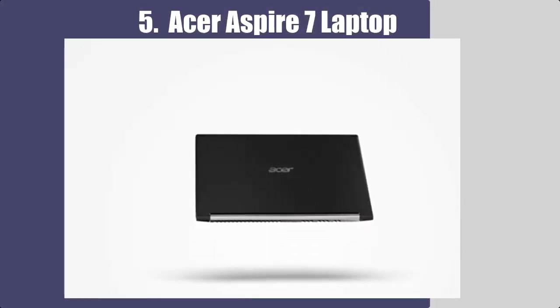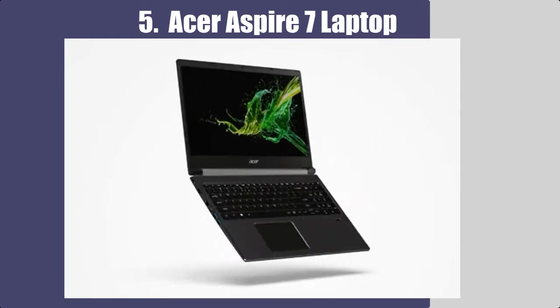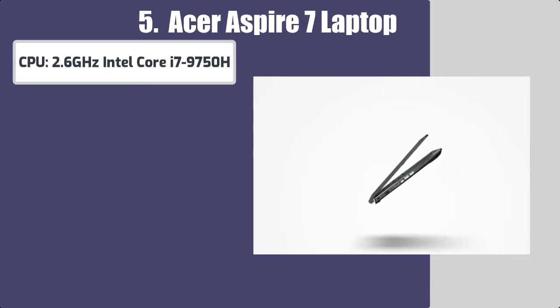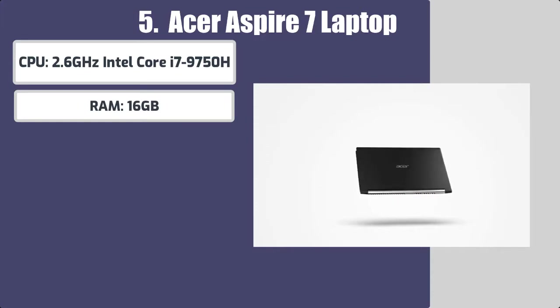Number 5: Acer Aspire 7 Laptop. Best features of this laptop for graphic design. CPU: 2.6 GHz Intel Core i7-9750H. RAM: 16GB.